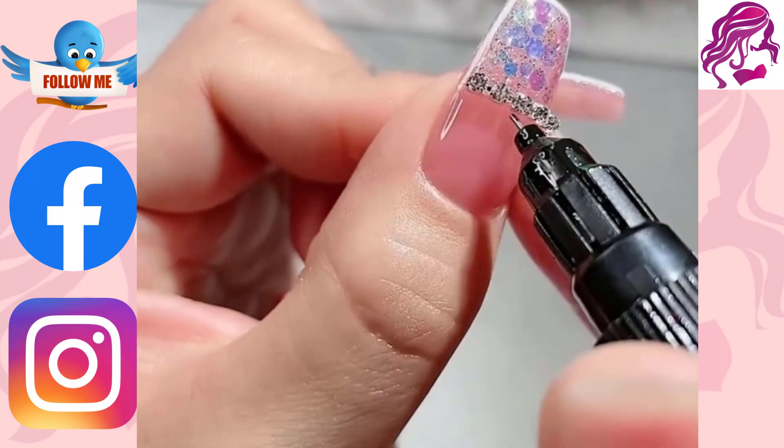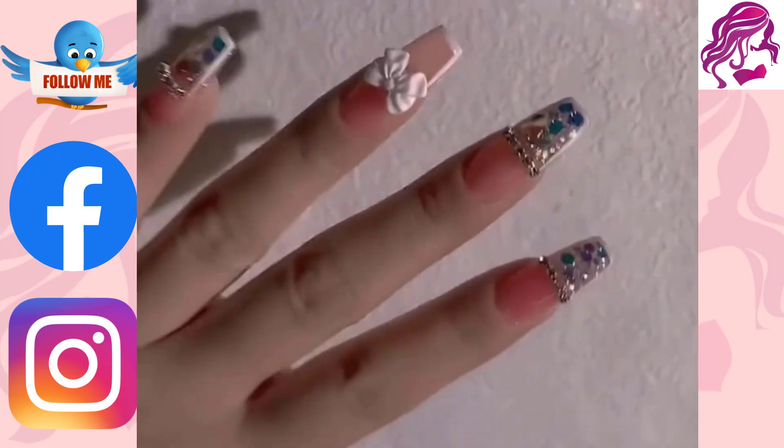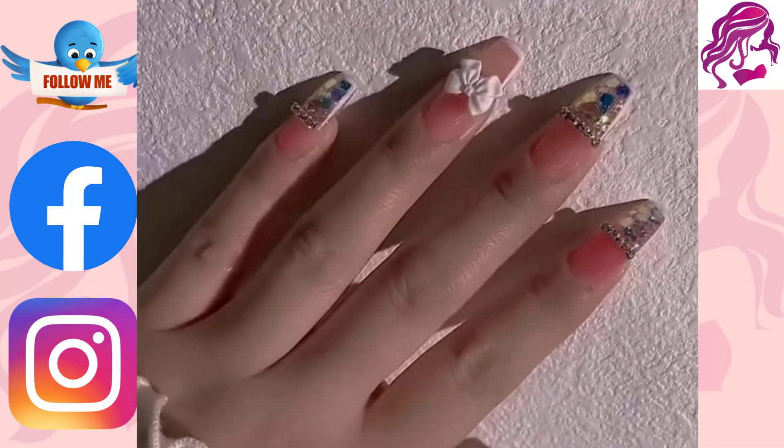Hey, if you enjoyed this video, make sure you click down below, subscribe to the channel and hit the notification bell, or leave me a comment.